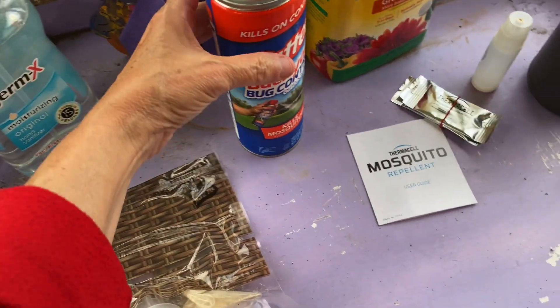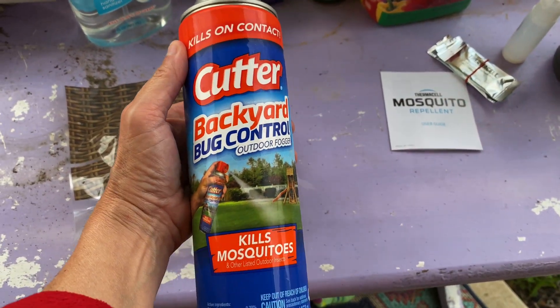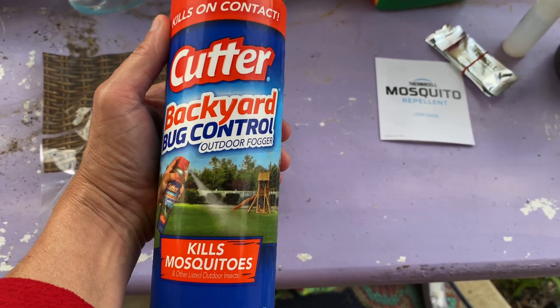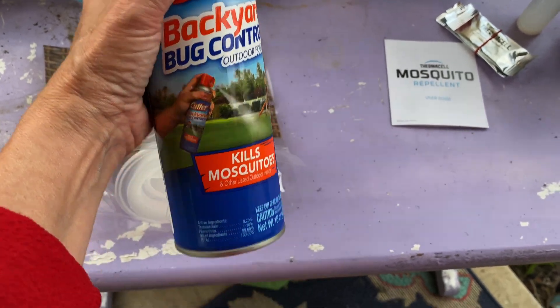I'll show you guys some before and afters for the floors, but for now I'm just going to turn the camera around and walk you through what's going on in the yard. It's very early this morning and the sunshine is just breaking through the clouds. This is my favorite time of day — it's quiet, you can hear the birds, it's just calm. So let me show you some of the things I bought yesterday. I got this, it's kind of like a fogger.